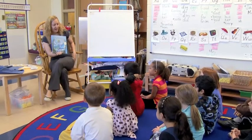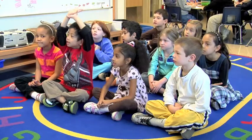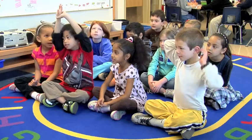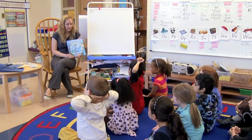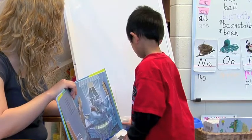Remember yesterday we read The Napping House? Can anybody tell me what was going on in The Napping House? The kindergarteners in my class really enjoyed reading The Napping House and it's a good start to growing patterns because it's very visual. The students can see as the book goes on — they add one character on each page.